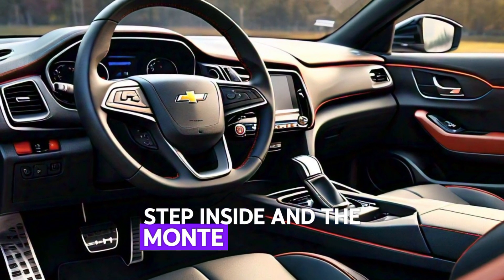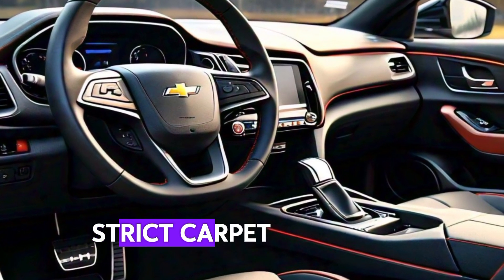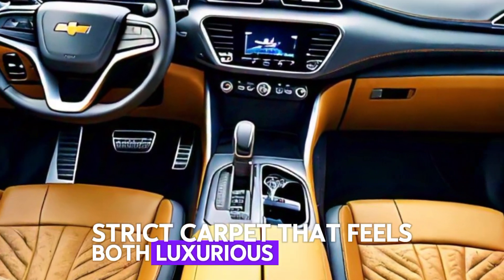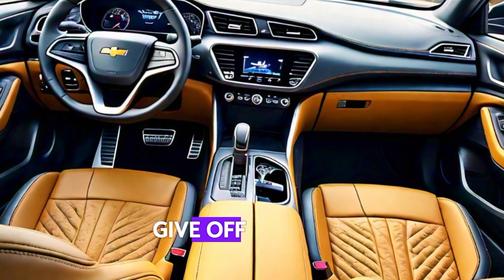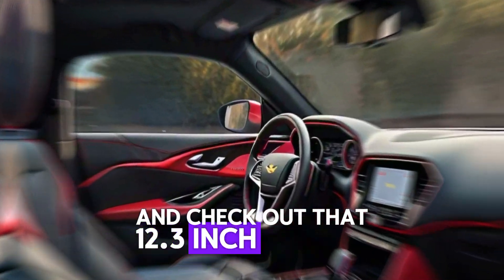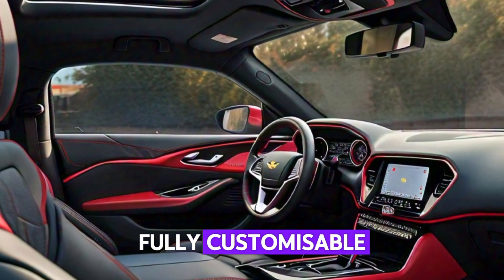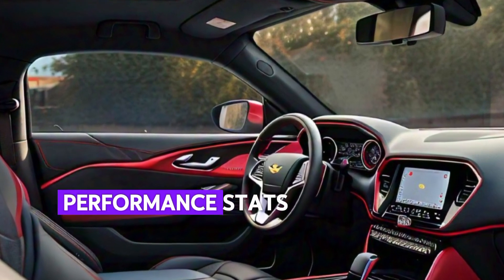Step inside, and the Monte Carlo impresses with its premium cabin. You get a driver-centric cockpit that feels both luxurious and sporty. The leather-wrapped steering wheel and aluminum accents give off a race-inspired vibe. And check out that 12.3-inch digital driver display, fully customizable to show everything from navigation to performance stats.